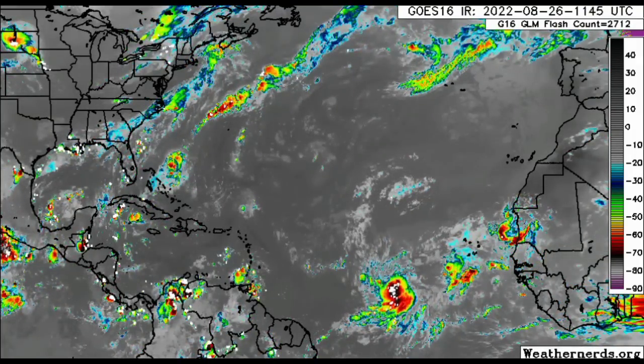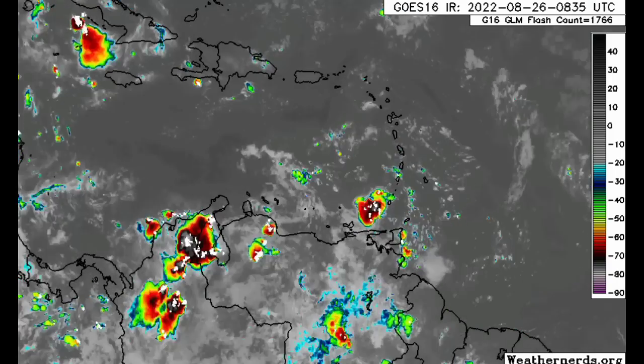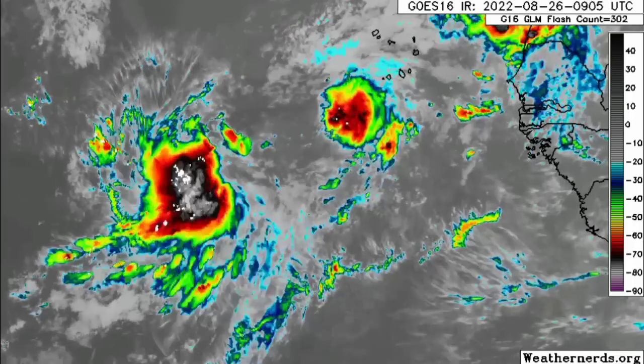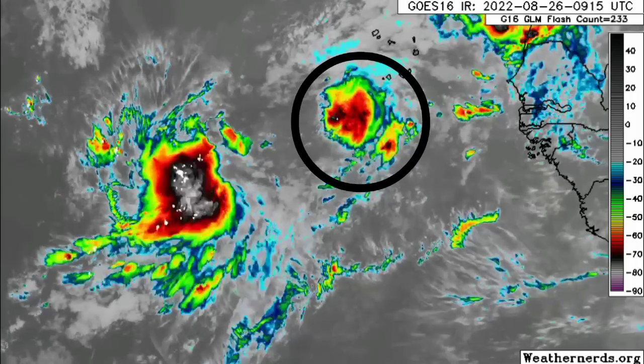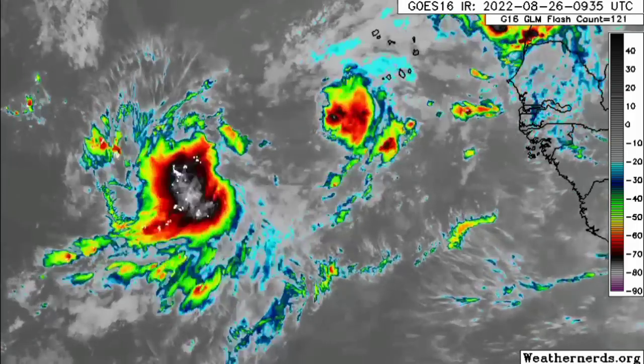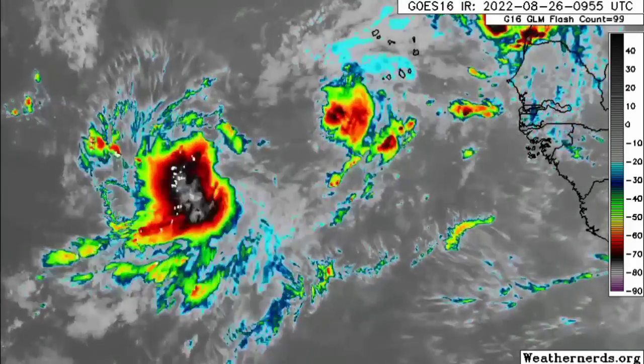Looking at these close up — as for the Caribbean disturbance, we have this area of disorganized shower and thunderstorm activity, so we're not really seeing much going on for it. We'll be taking a look at conditions later in this video to see what could potentially be ahead. As for the Atlantic disturbance, we're seeing some of that shower activity dissipating within the area. However, as the system accelerates westward, we're expecting it may intensify into something pretty significant. That blob has not been marked as a disturbance, but those sparkling white dots in the center indicate lightning strikes, so it is looking pretty nice out there.